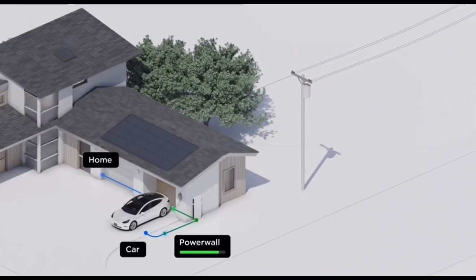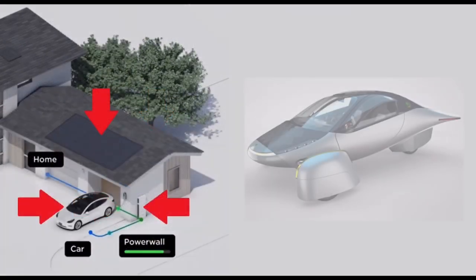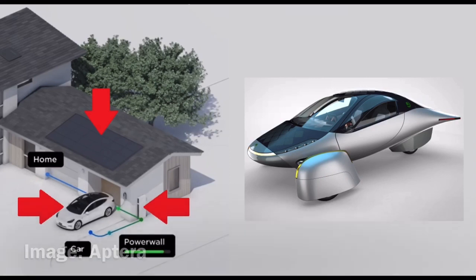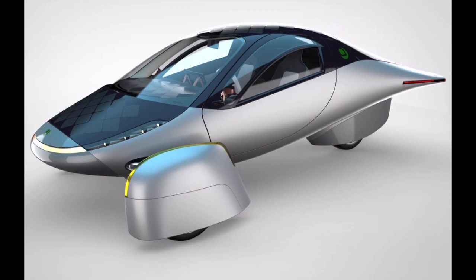With your Tesla Powerwall equipped house, you have solar panels on the roof, battery storage, and an EV to charge. Well, you have essentially the same components all in one package with the Aptera. The Aptera has solar panels that will produce 700 watt hours of power, a battery storage system that will store 25 kilowatt hours of power or more depending on the option you choose, and of course it's built into the EV you are charging, so you can take it with you when you travel — something you can't do with your Powerwall system.